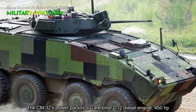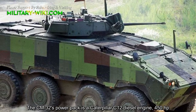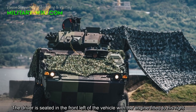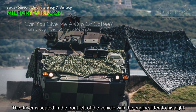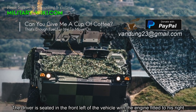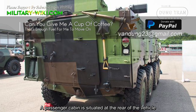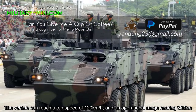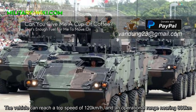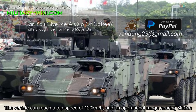The CM32's power pack is a Caterpillar C12 diesel engine with 450 horsepower. The driver is seated in the front left of the vehicle with the engine fitted to his right. A passenger cabin is situated at the rear of the vehicle. The vehicle can reach a top speed of 120 km per hour and an operational range nearing 800 km.